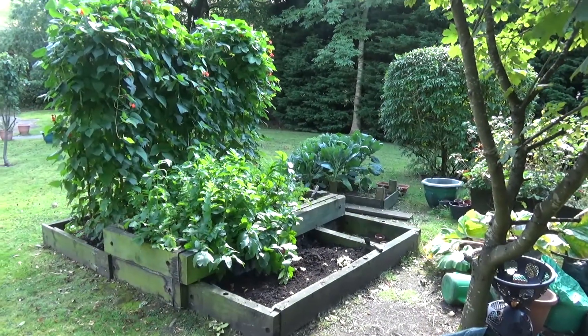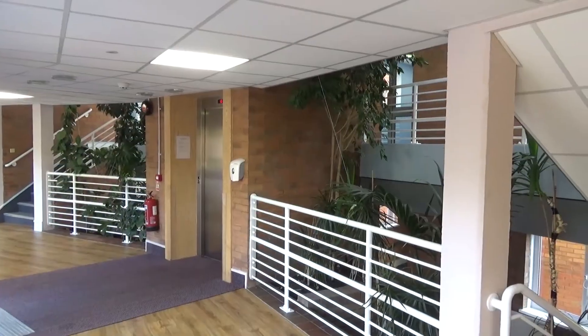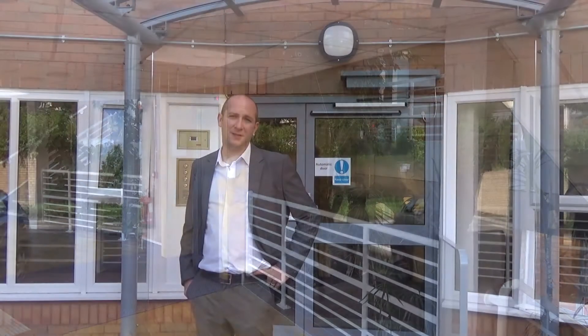Sheltered housing consists of individual self-contained flats where people can live independently, but they also benefit from the support and supervision of a scheme manager and a support worker to help them to live independent, happy, healthy lives.